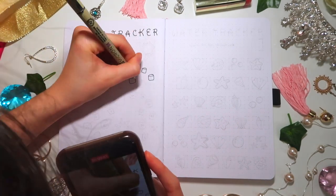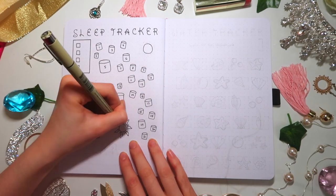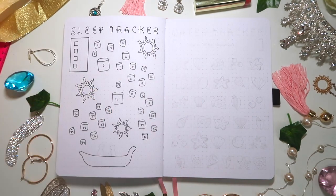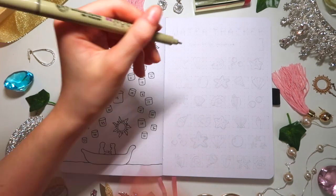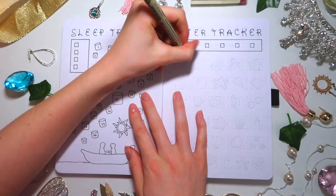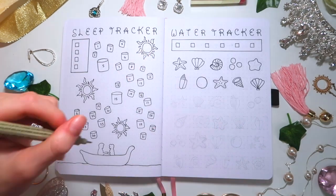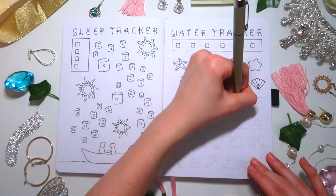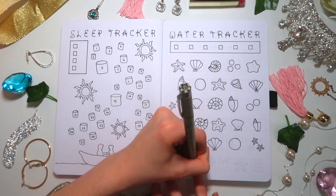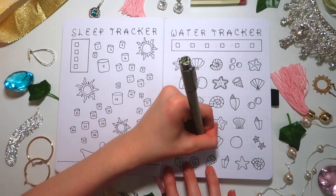At the bottom there's a little canoe with Flynn Rider and Rapunzel — it's so cute! Lastly, the water tracker is inspired by The Little Mermaid. It's a bunch of little under-the-sea doodles — bubbles, seashells, and starfish. I sketched them all out and then went in with a smaller pen to get the finer details. I love the little under-the-sea doodles!